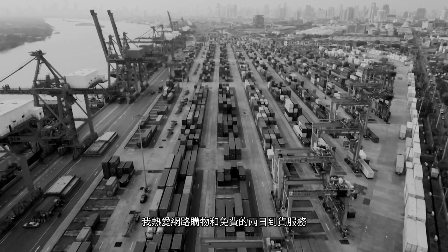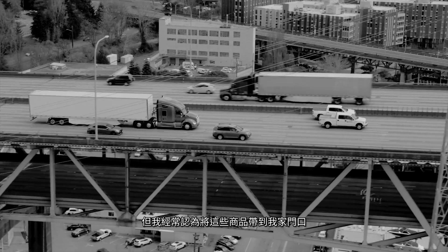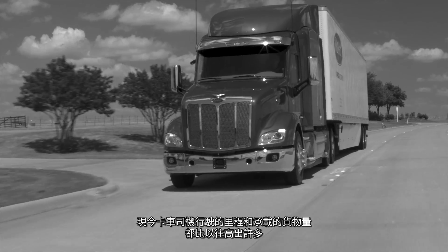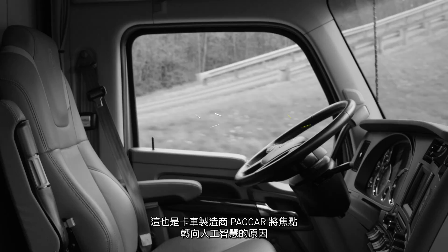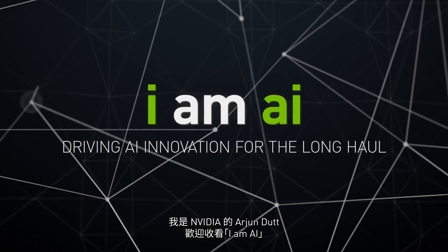As a frequent one-click shopper and free two-day shipping enthusiast, I often take for granted all the amazing advancements that it takes to bring these goods to our doors. Today's truck drivers are running more miles and hauling more freight than ever before. That's why truck manufacturer PACCAR is turning its sights towards AI. I'm Arjun Dutt with NVIDIA, and this is I Am AI.